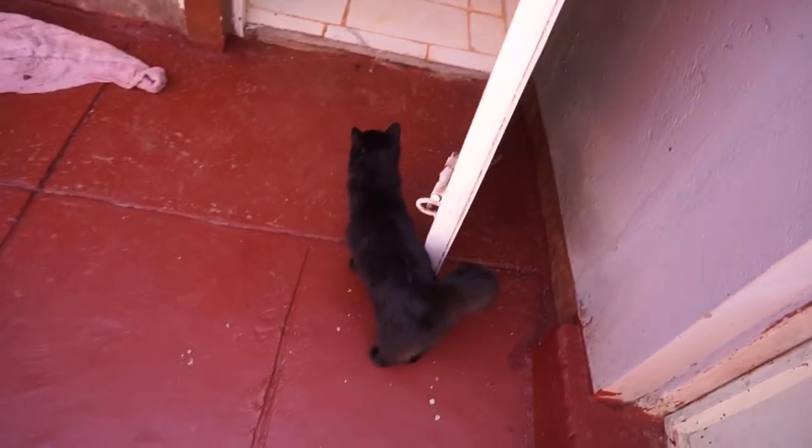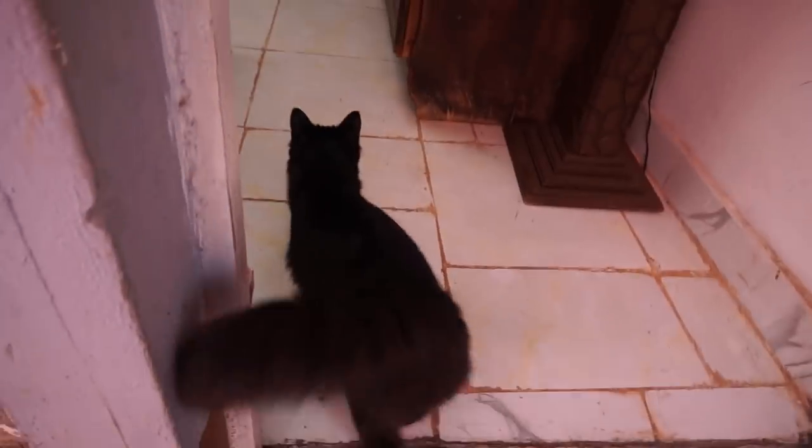Hi Kiki. You came. You're so cute. How are you? And then she goes.